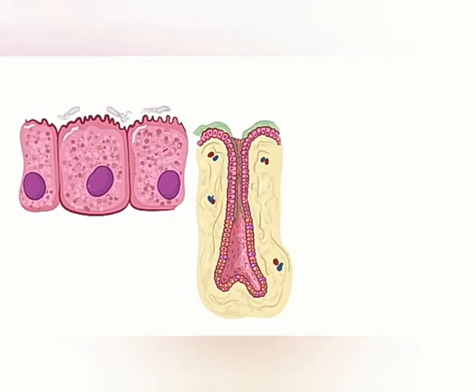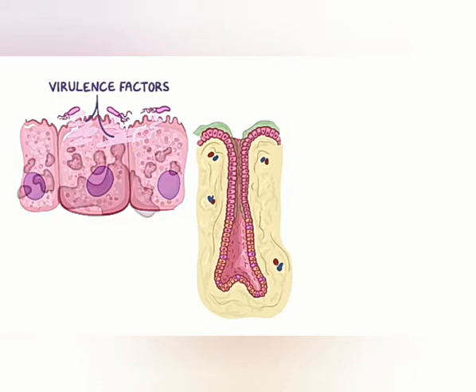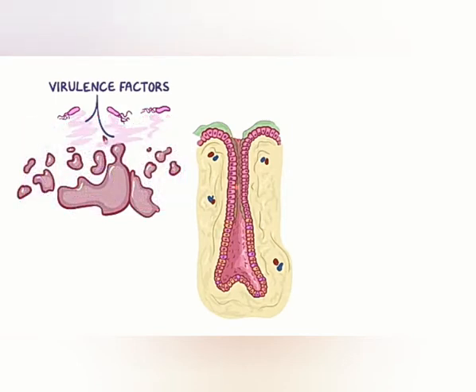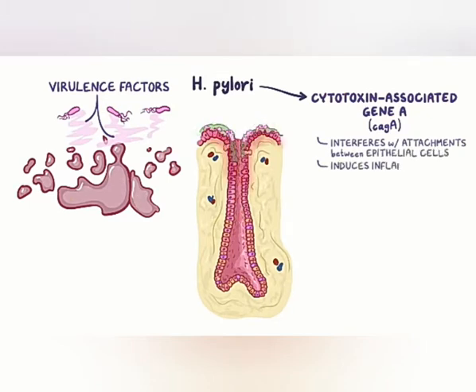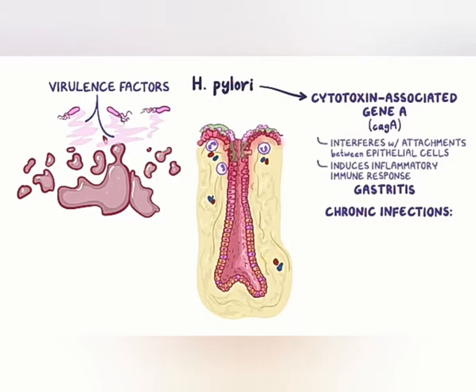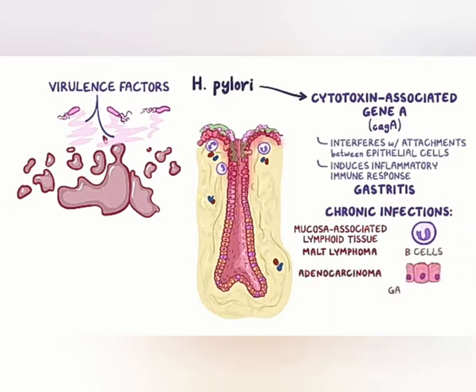While H. pylori itself does not typically go inside the epithelial cells, some of the virulence factors it releases do, and may cause excessive damage to epithelial cells. For example, some strains of H. pylori produce cytotoxin-associated gene A, or CAG-A, which interferes with the attachments between epithelial cells that normally protect the underlying mucosal layers. That induces an inflammatory immune response within the gastric lining, called gastritis, as mononuclear immune cells become attracted to the infection site. In chronic infections, CAG-A has been linked to the development of two gastric cancers: mucosa-associated lymphoid tissue, or MALT lymphoma, which involves B cells, and adenocarcinoma, which involves cells within the gastric glands.